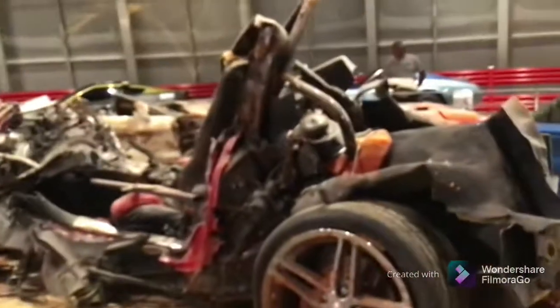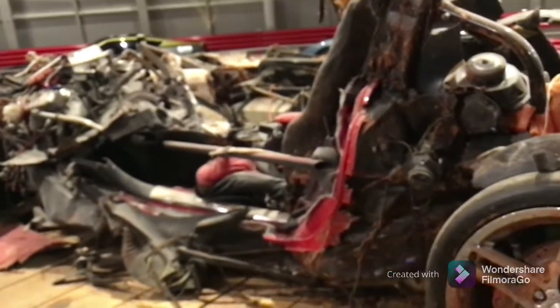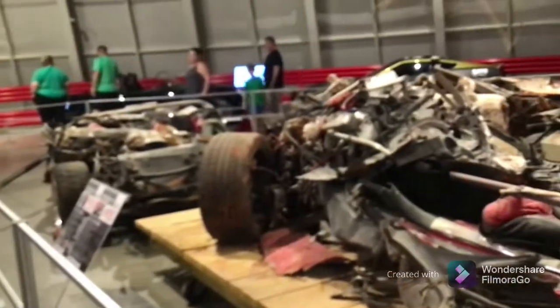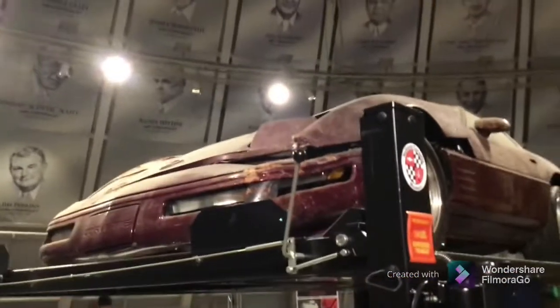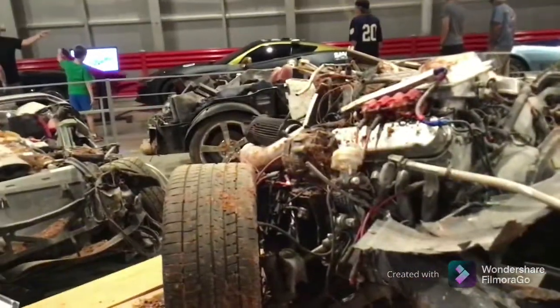That car is destroyed. It's not even noticeable as a car. It's not even noticeable as a Corvette. Look at that car, it's all dusty. That's just a pile of stuff. Look at all the clay and all that that got on us. It's crazy.